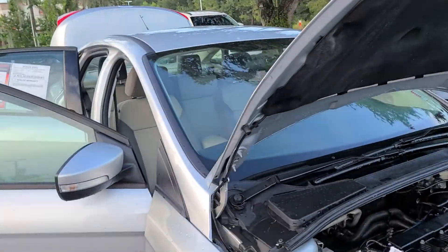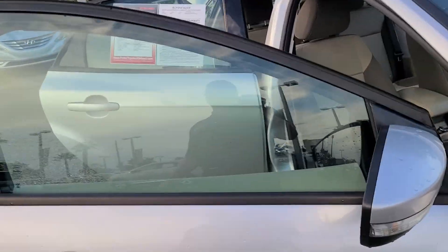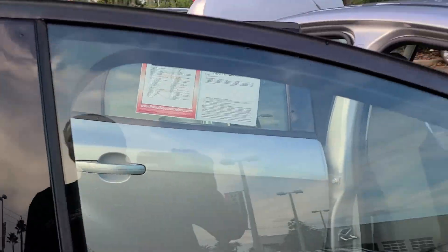Hi, this is Bruce here, Parks Toyota of the Land certified representative. I want to give you a quick walk-around video on your 2014 Ford Focus SE.